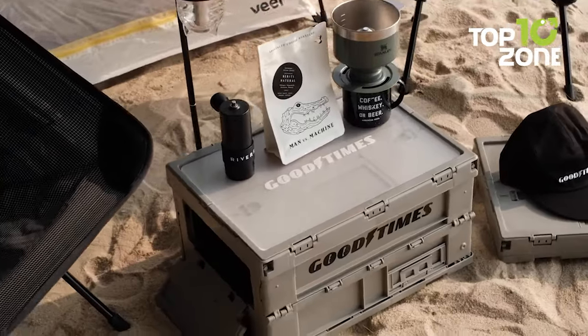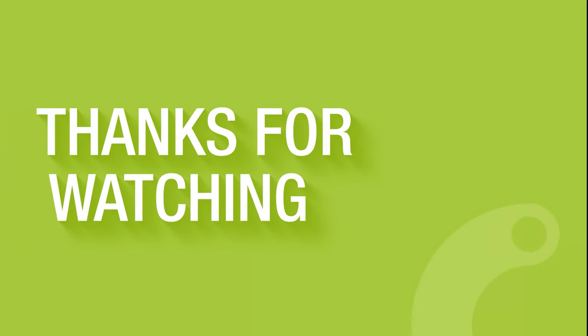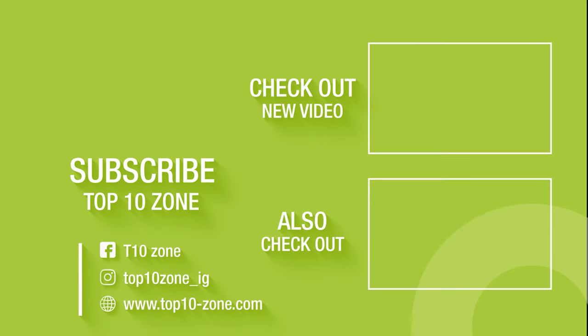So, that concludes our list of the 50 essential survival gear for Bug-Out Bag. Thanks for watching our video. Like, comment, and share with your friends if you find this video helpful. Subscribe to our channel if you want more videos like this on your feed.